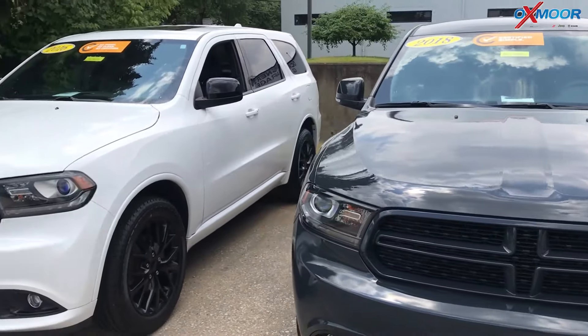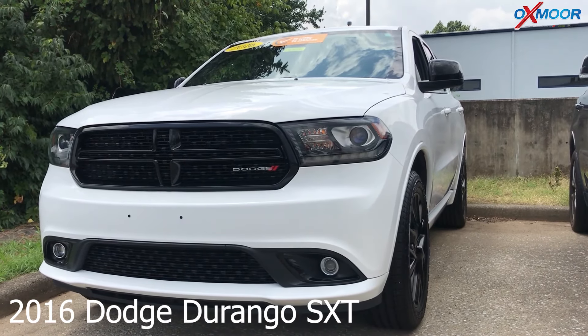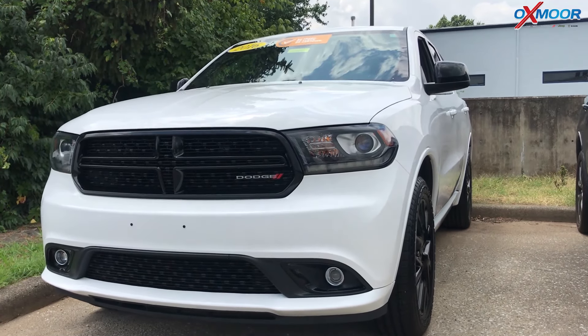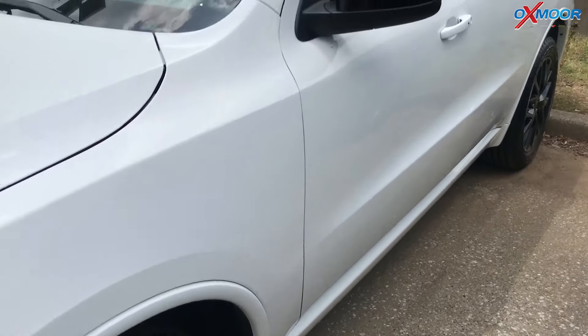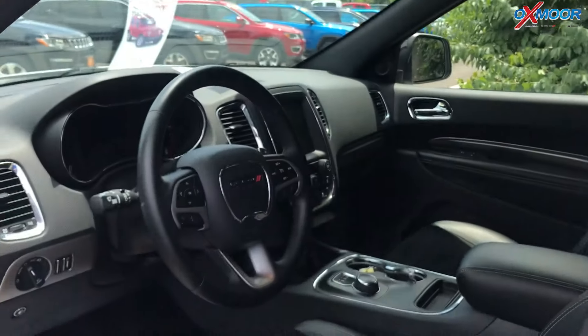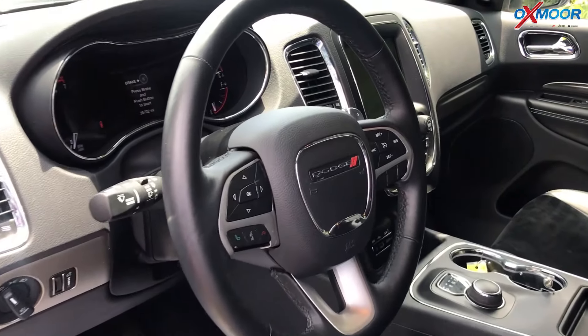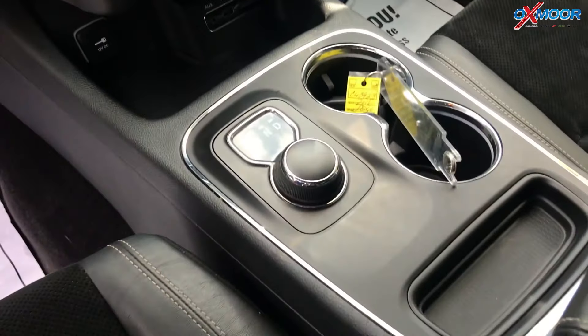Moving on to our last. This is a certified pre-owned 2016 Dodge Durango SXT. The exterior color is a bright white clear coat. This vehicle is all-wheel drive. Now this is the Black Top series, so it has black headlamps, gloss black exterior mirrors, the grill, and 20 inch wheels on this.